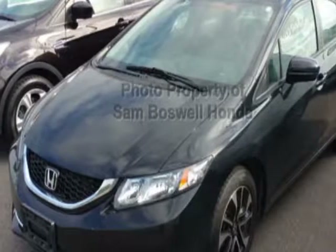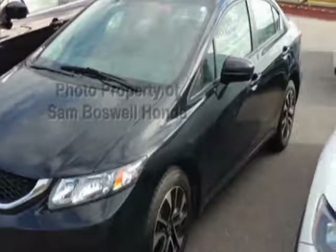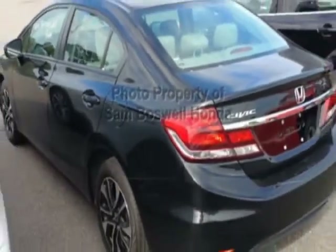This Civic Sedan has just under 29,000 miles. For your protection, this vehicle has an extended warranty.